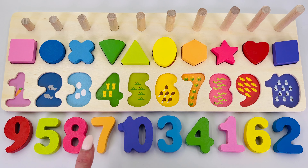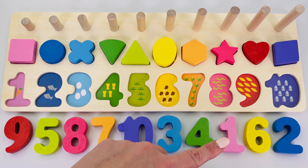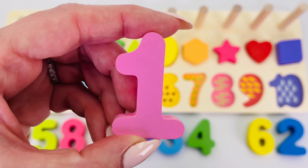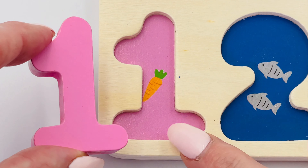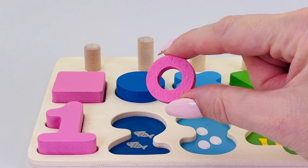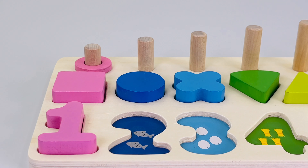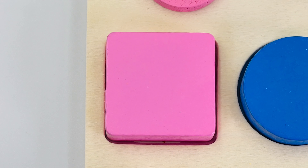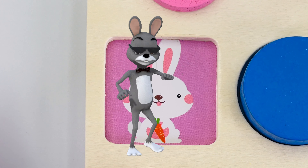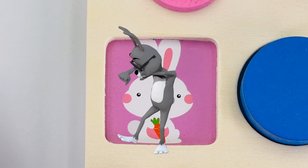The numbers are all mixed up. Can you help me put them in the correct order? First we start with number one. One carrot, one ring. What shape is it? It's a square. What's underneath? It's a bunny rabbit! This rabbit is a great dancer, look at him go!